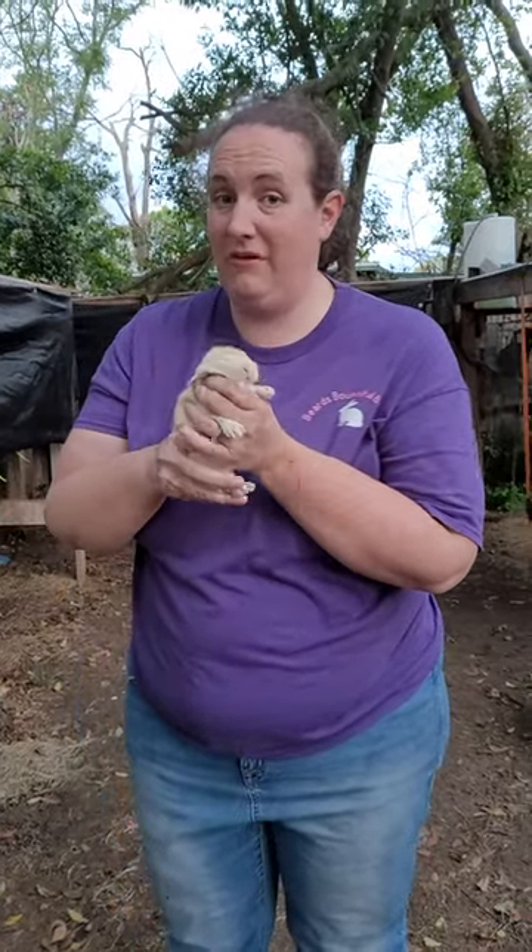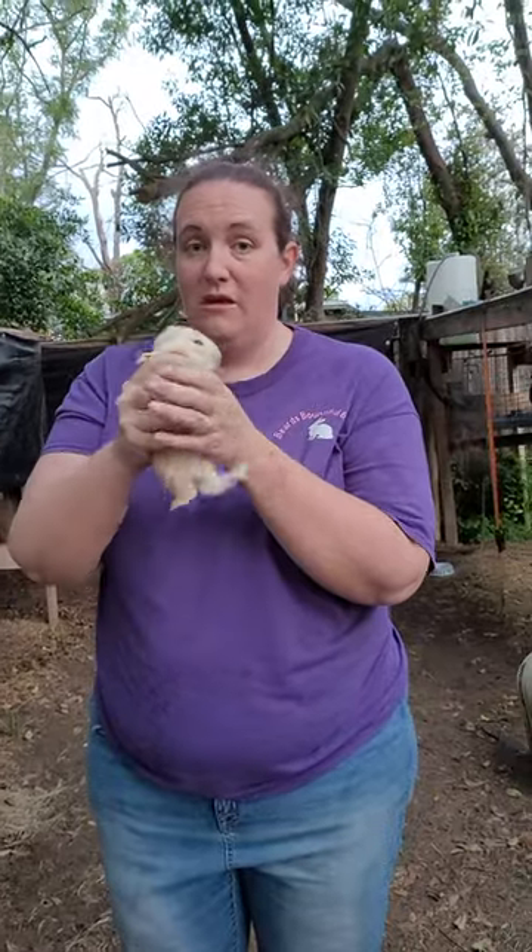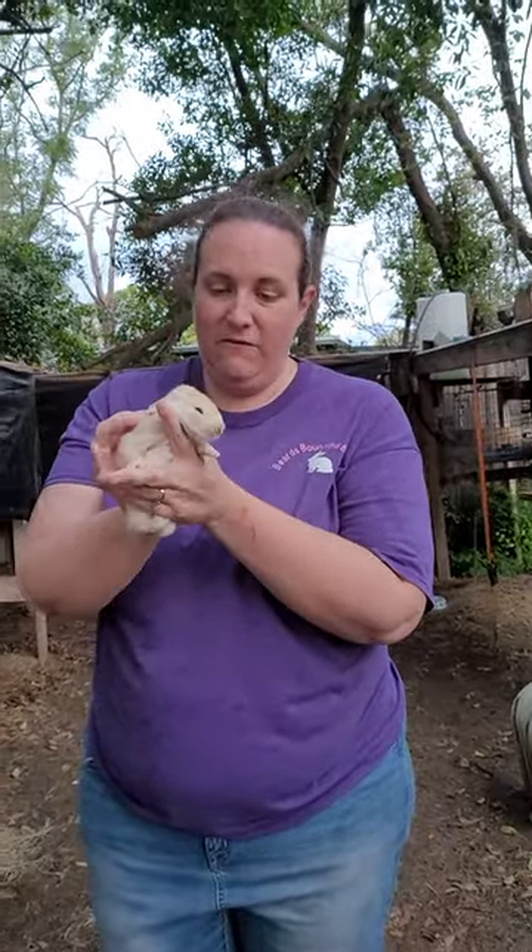I want to show you guys how quickly Flemish Giants grow. We're going to start at two weeks. This is a two-week-old Flemish Giant — it's a little fawn baby.